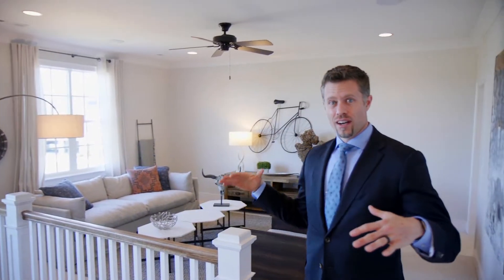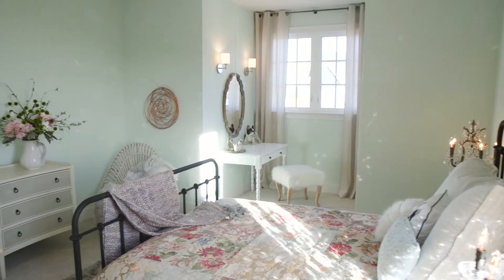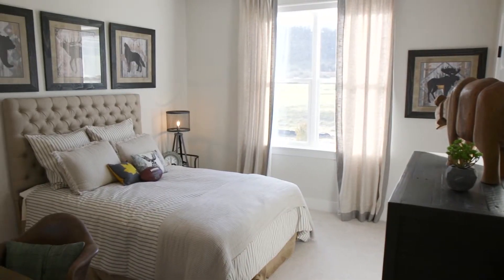As we come upstairs in the home, there's this great landing area. Off to this side we've got all three bedrooms clustered down the hall. This way, we've got a really cool home theater room.